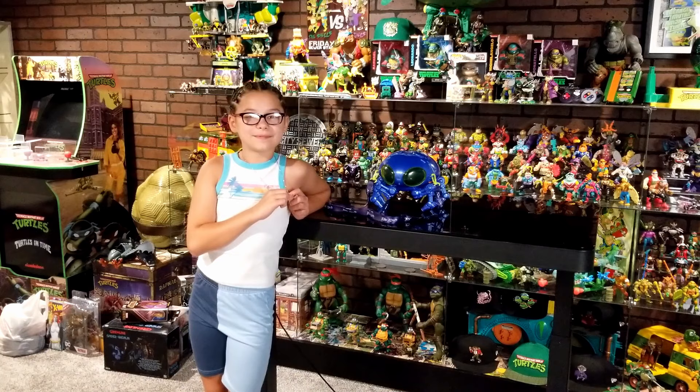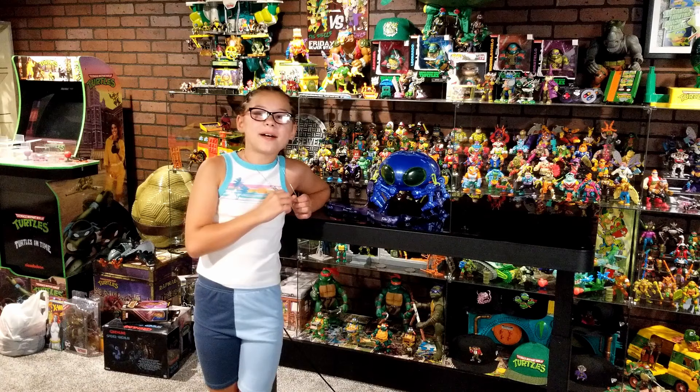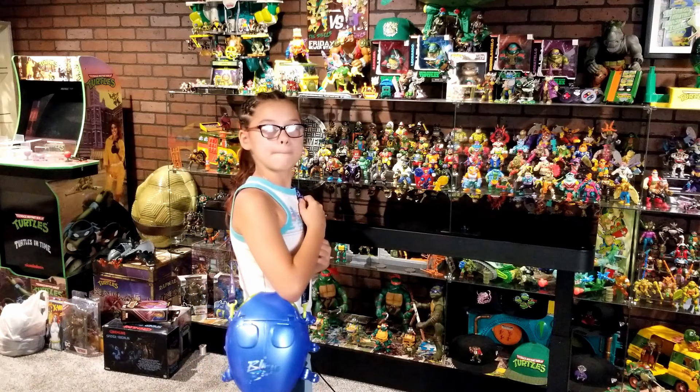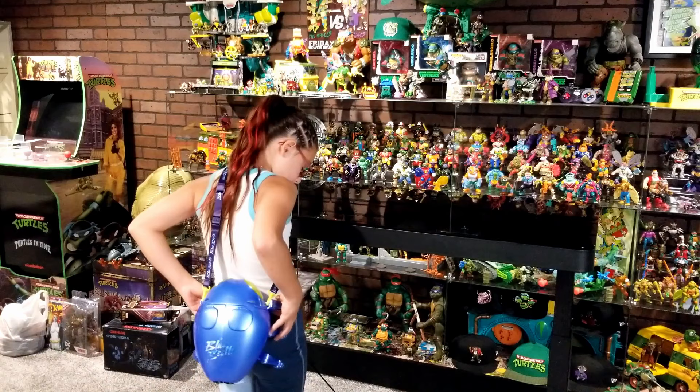My daughter TT is going to demonstrate what it looks like using the lanyard. She stands four foot six inches, so this is how it looks on a child her size. You can wrap it on the side and have it look like a crossbody bag, or scoot it around to the back kind of like it's hooked to your spine — similar to how it appears in the movie.